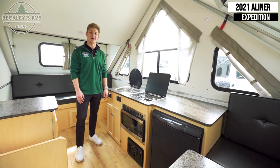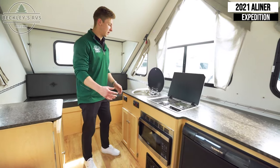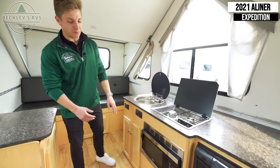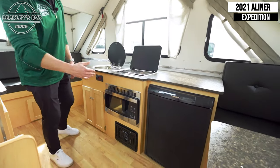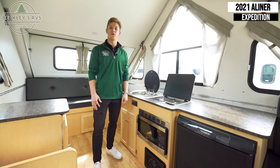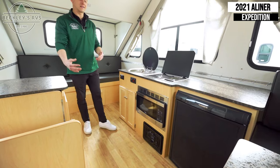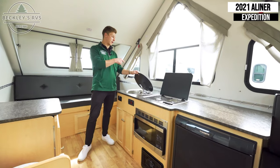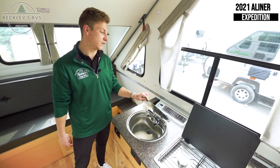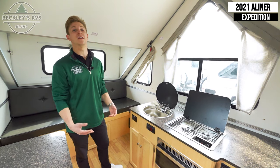Now that we're on the inside of the A-Liner Expedition, we're going to show you the kitchen first. You've got a two-burner cooktop, directly to the left a good-sized sink, and then down below they provide a microwave, and to the right of that a three-way gas, electric, and 12-volt-driven refrigerator. Underneath is the furnace, and this also has a 5,000 BTU AC unit right back behind there — that should be plenty to keep things nice and cool on those hot 100-degree summer days.